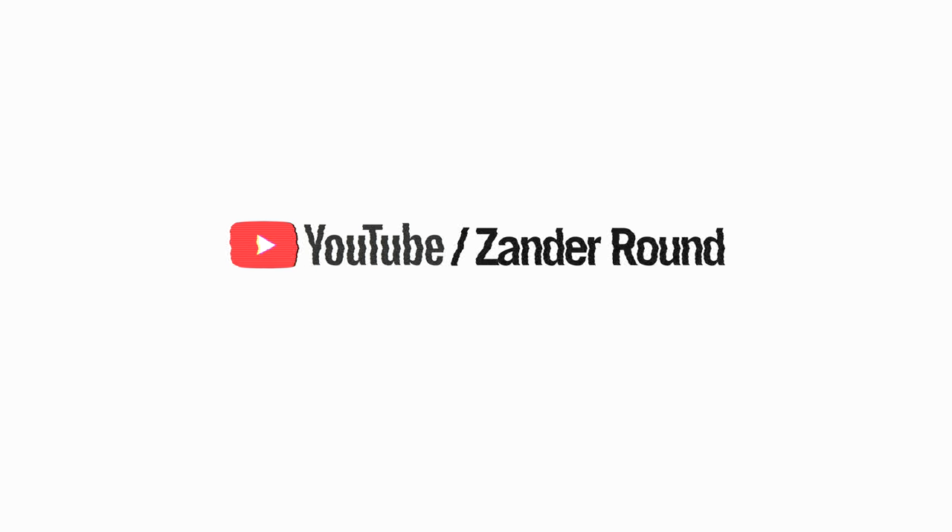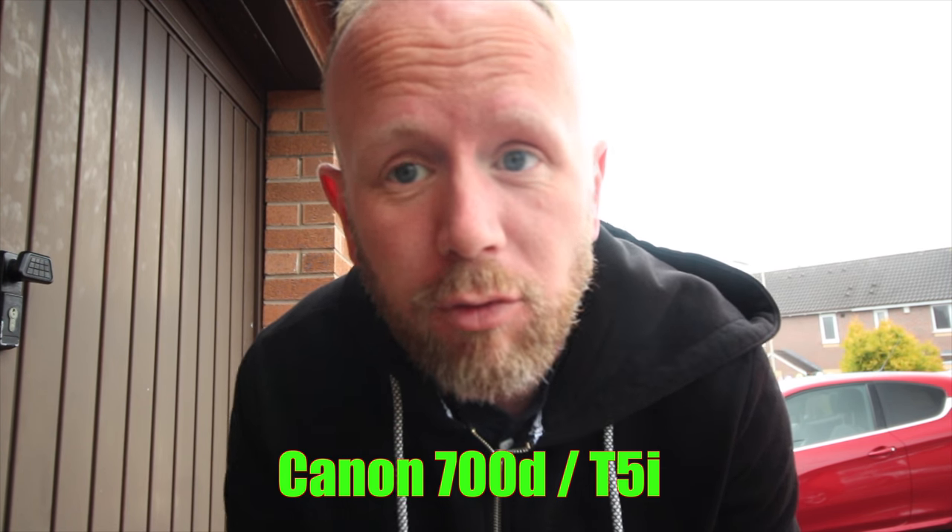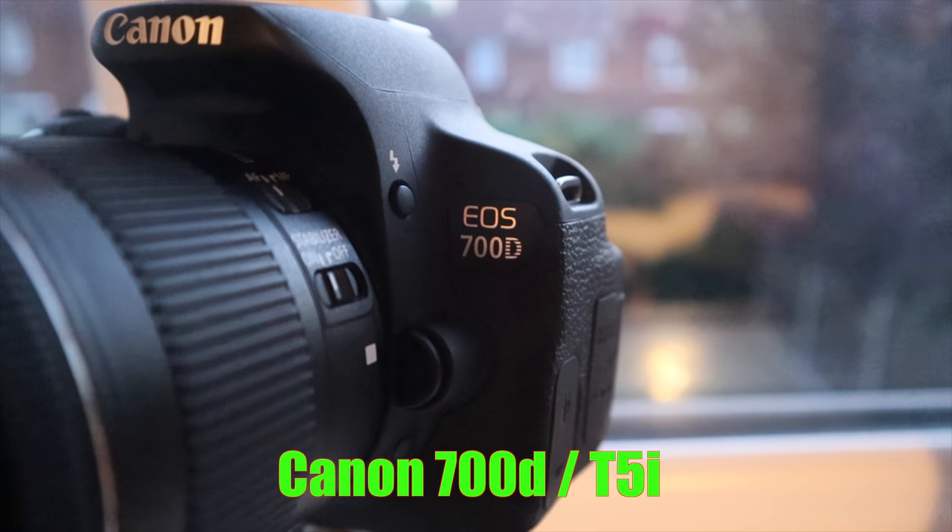Morning guys, how we doing? Sorry about the audio, I haven't got my microphone on the top but we'll deal with it for today. So today's video is about the Canon 700D. I'm gonna do a little bit of a review on it today and I'm actually using it at the moment. Wanted to do a little bit of a video about the Canon 700D — it's my second camera, the one I use for normal photographs and stuff like that.